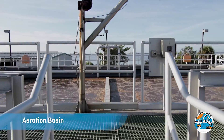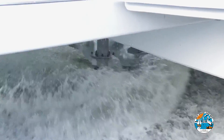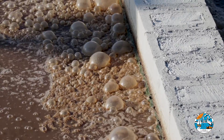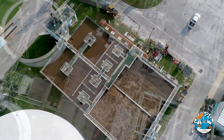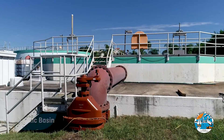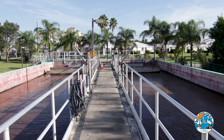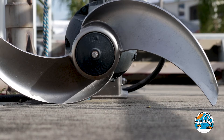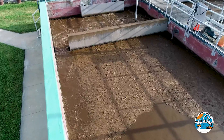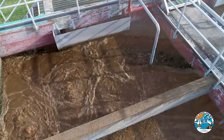Next up is the aeration basin. Air is added to the wastewater as it's churned by large turbo mixers — this feeds the bugs, which need oxygen to survive. Once the wastewater leaves the aeration basin, it flows through a large pipe into the second anoxic basin. Here, submersible mixers, which are like underwater propellers, help keep the waste in motion. After this stage, the wastewater enters a re-aeration basin, where the bugs are fed again.